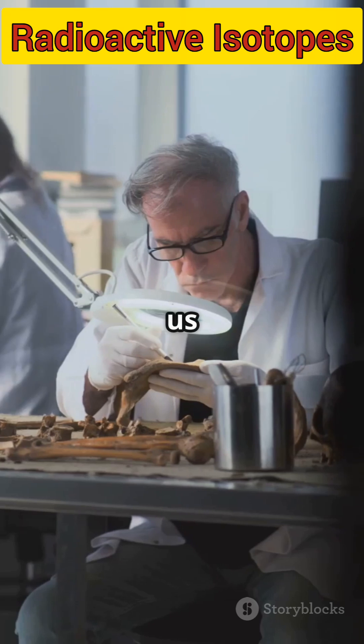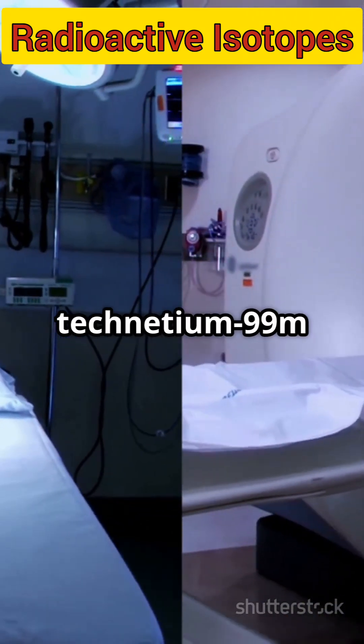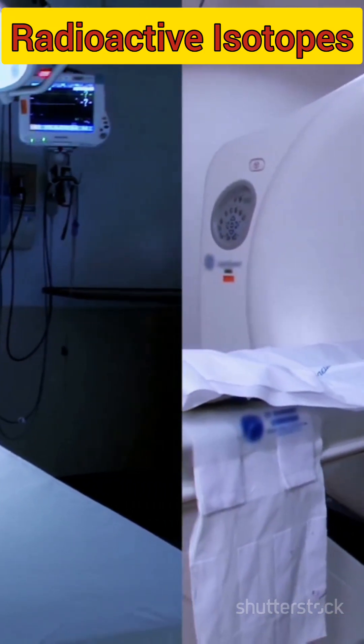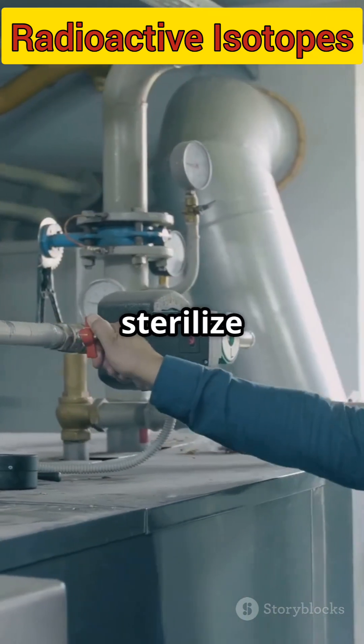Carbon-14 lets us date ancient bones. Iodine-131 and technetium-99m help doctors diagnose and treat disease. And in industry, radioisotopes help us check for leaks or sterilize equipment.